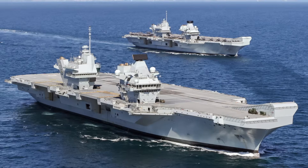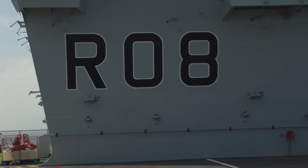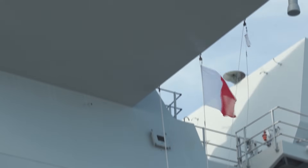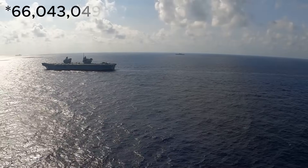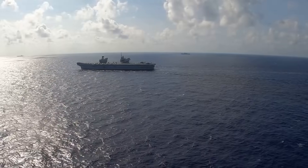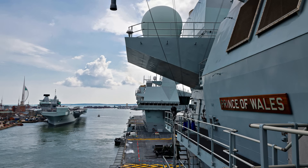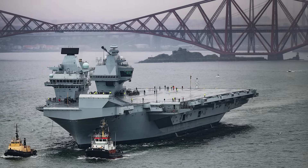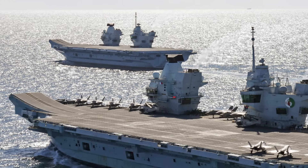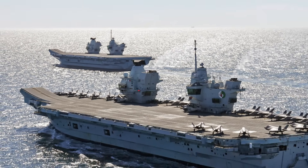The Queen Elizabeth class aircraft carriers of the UK's Royal Navy consists of two vessels. HMS Queen Elizabeth is the lead ship of the class and also the fleet flagship. With a length of approximately 284 metres and a displacement of 65,000 long tons, the ship was commissioned into the Royal Navy in December 2017. HMS Prince of Wales is the second carrier of the Queen Elizabeth class and was commissioned into the Royal Navy in December 2019, with similar dimensions and capabilities, making them both tied as the fifth largest active aircraft carriers in the world.